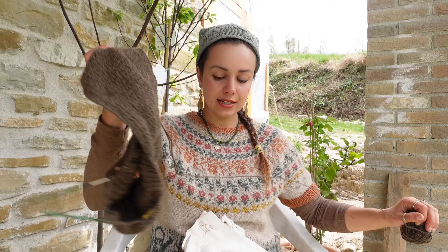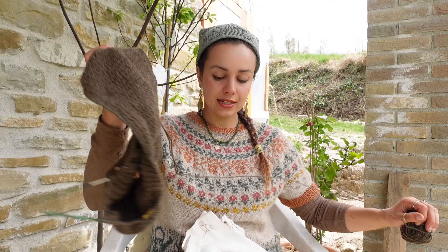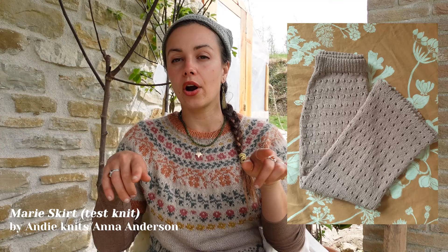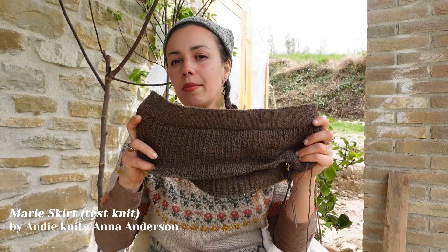I decided to participate in a test knit by Anna Anderson, or Andy Knits. Last year I test-knitted her Dahlia Skirt — a beautiful, simple skirt in DK weight with yarn overs, which makes it a little see-through but not too much. Many people have complimented me on it. This new test knit is a super simple broken-rib skirt, also in DK weight.